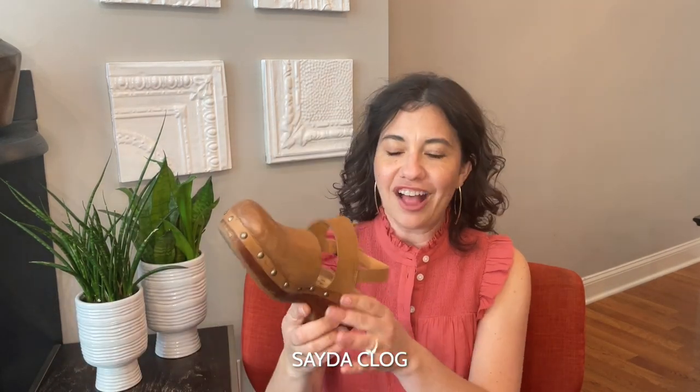The first one that I ordered and tried is the Cork-Ease Club. The very first day that I wore these, I actually walked unexpectedly 5.2 miles in them and I came home and was fine. My feet didn't hurt, my back didn't hurt, I had no blisters, so I am a huge fan.